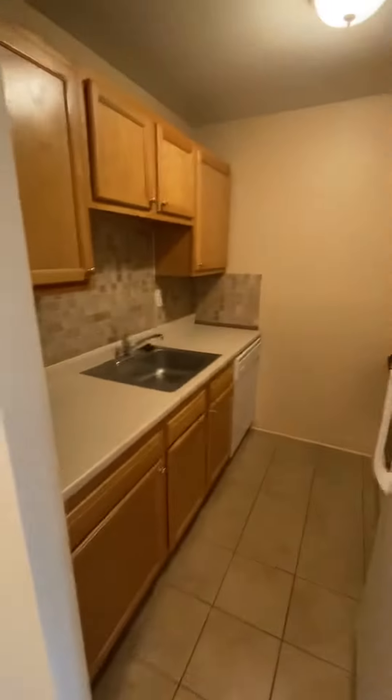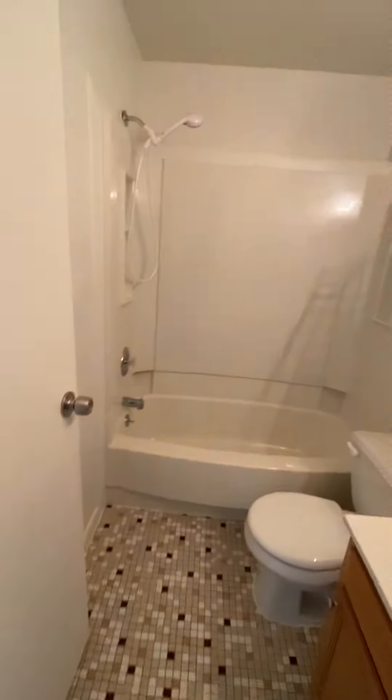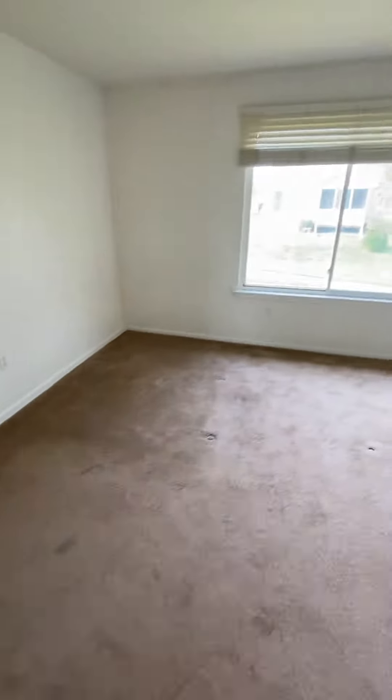Dining room area, kitchen, bathroom, south floor. Do we have a hallway? Pantry. And then your bedroom.